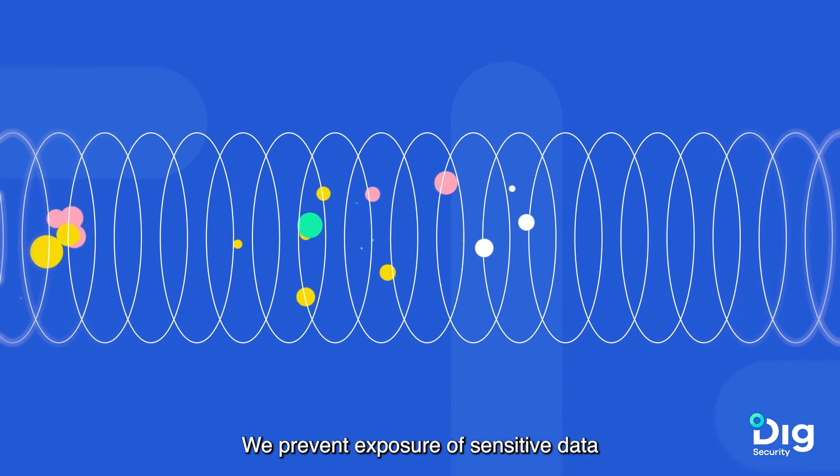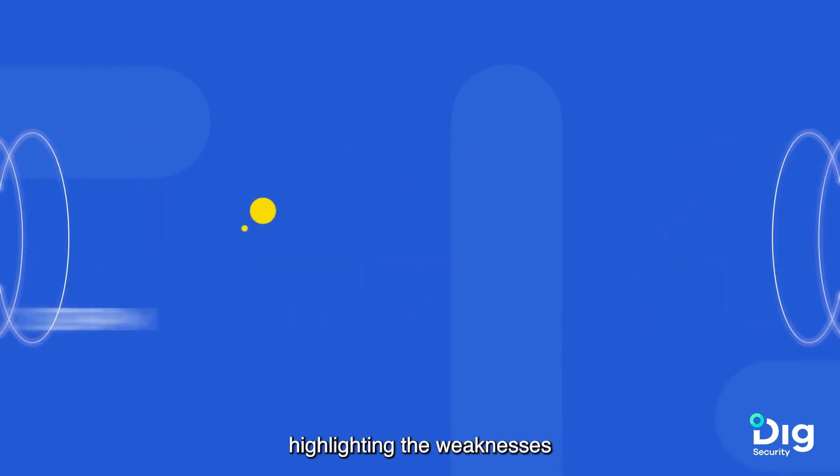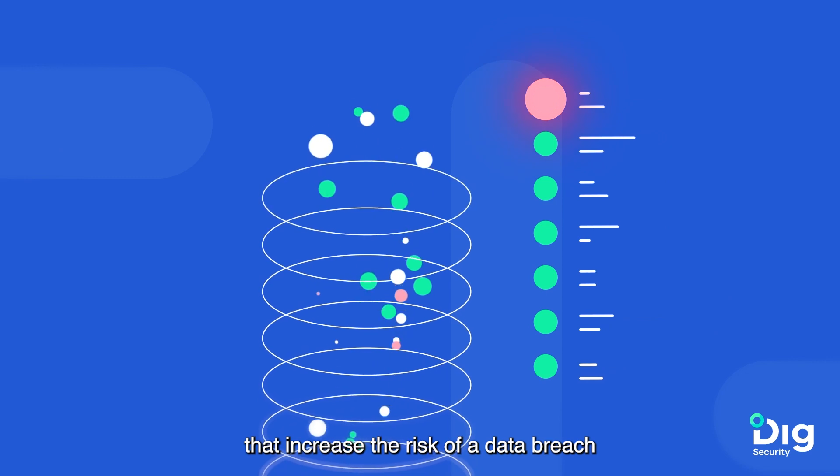We prevent exposure of sensitive data with full data security posture management capabilities, highlighting the weaknesses that increase the risk of a data breach.